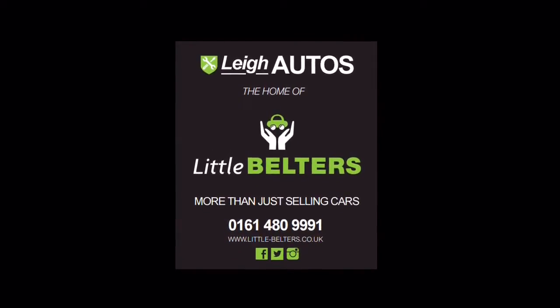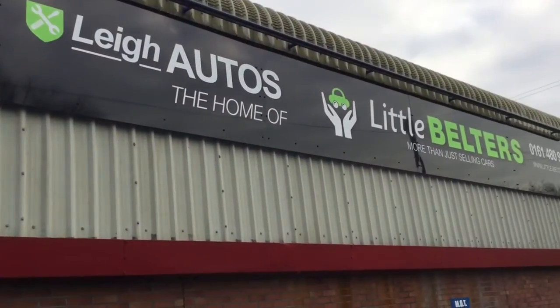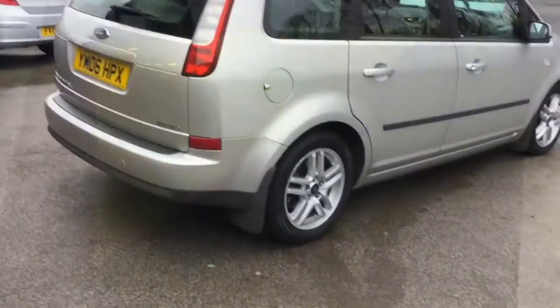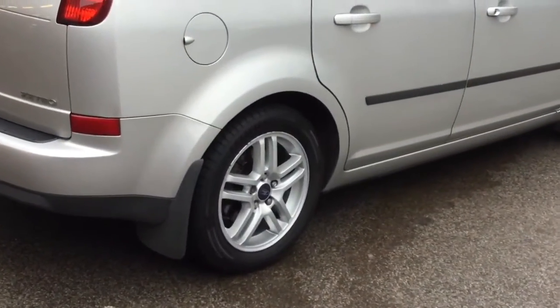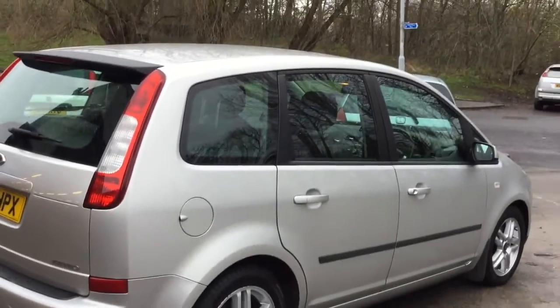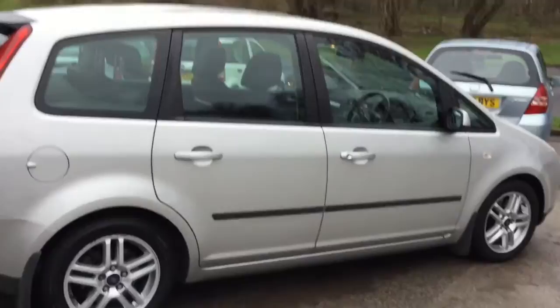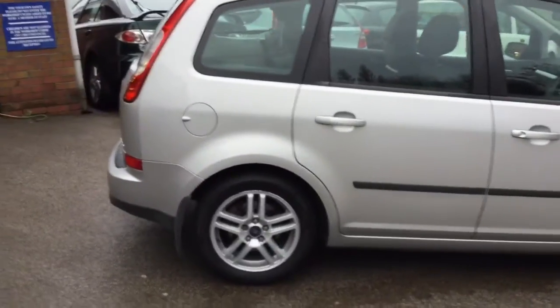Hi everyone, it's Mike here from Little Belters, to give you a taster of this excellent 2006 Ford Focus C-Max automatic that's recently arrived with us. I'm sure you've all heard of the Ford Focus, one of the most popular and best driving vehicles around, but the C-Max is its bigger brother.